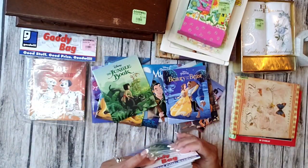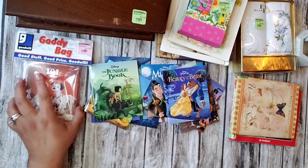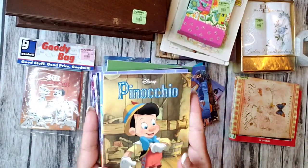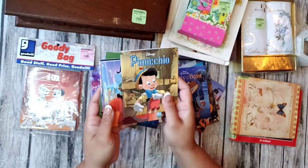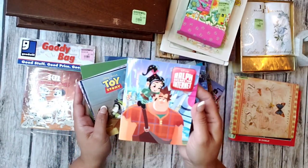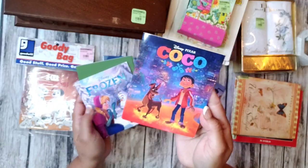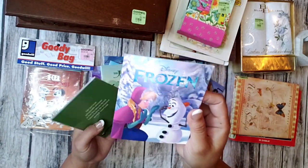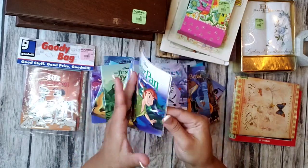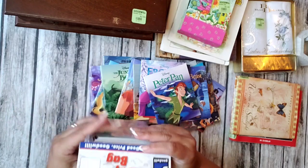All of these little bags were $1.99 but I paid $1.60 for them. Look at this — Pinocchio. I've actually never seen that movie, maybe I should watch it one day. Toy Story, Coco — seriously? Frozen, look at this. Peter Pan. So nice.